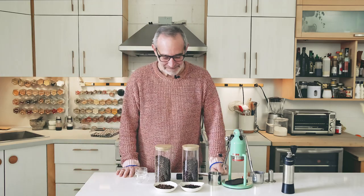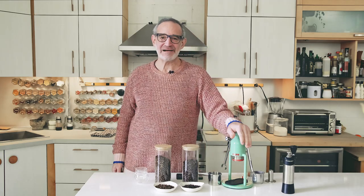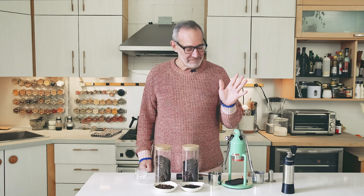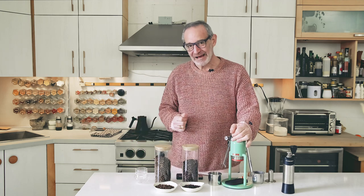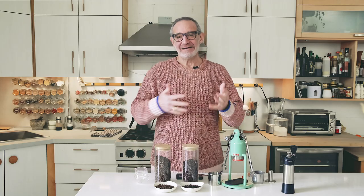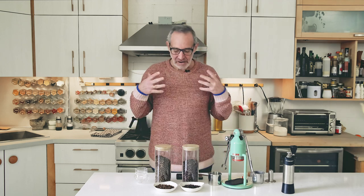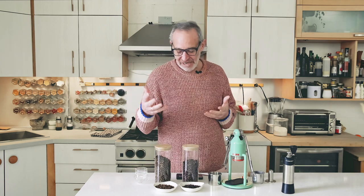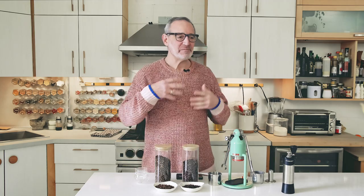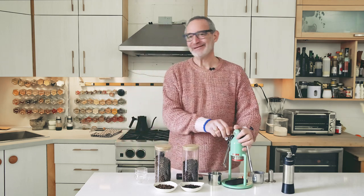Hi, welcome to the channel. I'm Rob. Nadia is hanging out behind the camera today, and we're here to talk about our journey with the Café Lat Robot. We've had this now for about a year and a half or so, and it's been a real adventure. We've really got to explore espresso in much greater depth than I've ever known before, and Nadia's been drinking espresso for the first time in her life and really enjoying it. I wanted to share how we've evolved and what we've discovered along the way using this wonderful little coffee machine.